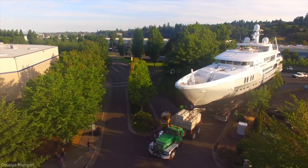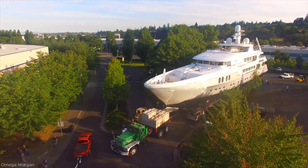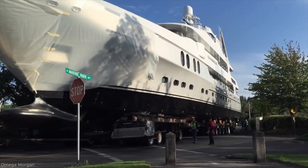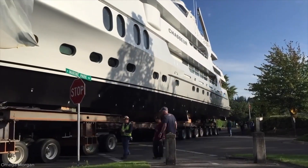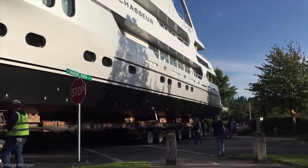In some cases, local authorities assist by temporarily stopping traffic to ensure maximum safety. Thanks to the coordinated efforts of all involved, the massive yacht steadily makes its way along the route, drawing closer to the waterside launch point.